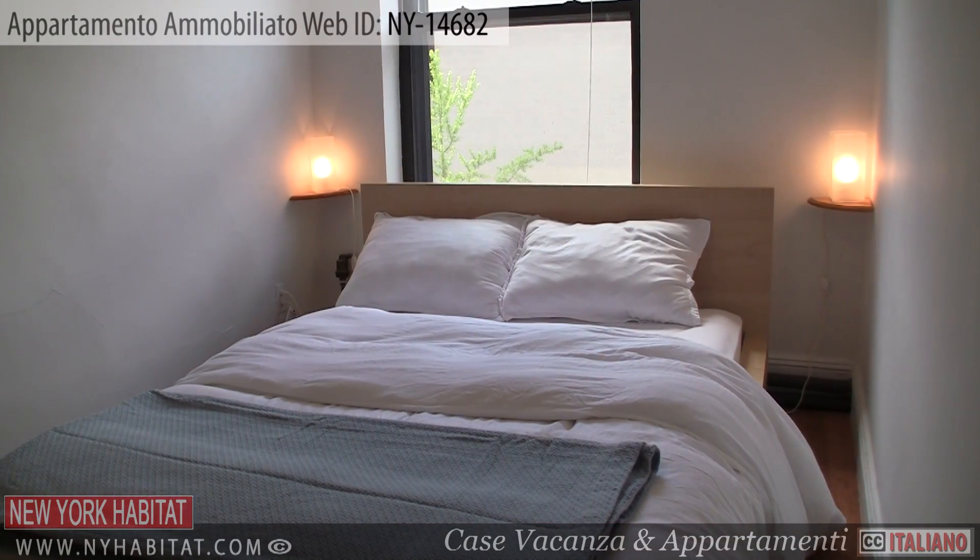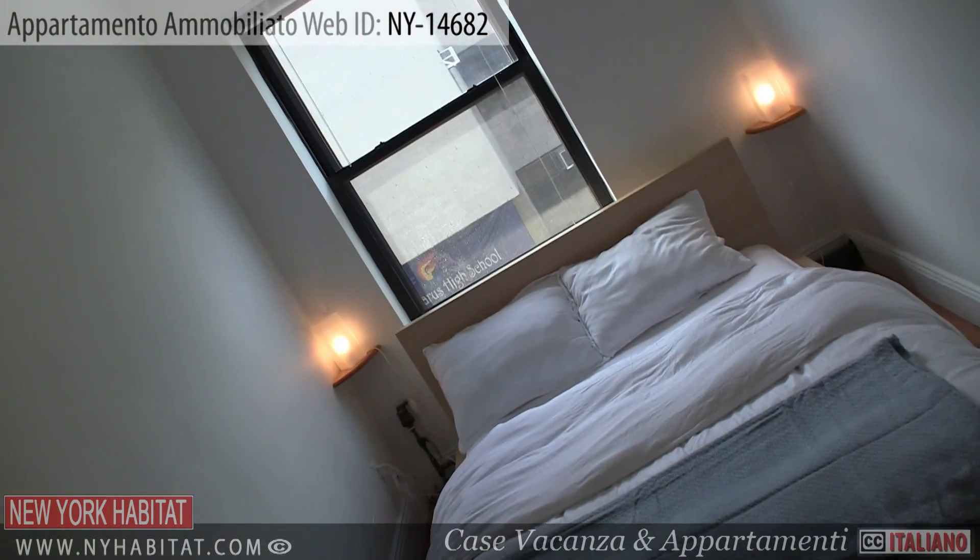Now that we have seen this great apartment, let's go and see what the Lower East Side and Chinatown have to offer.